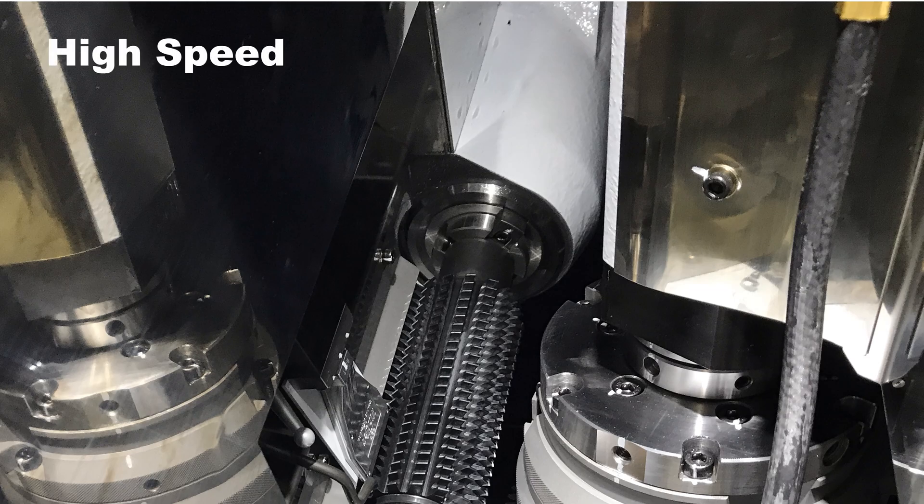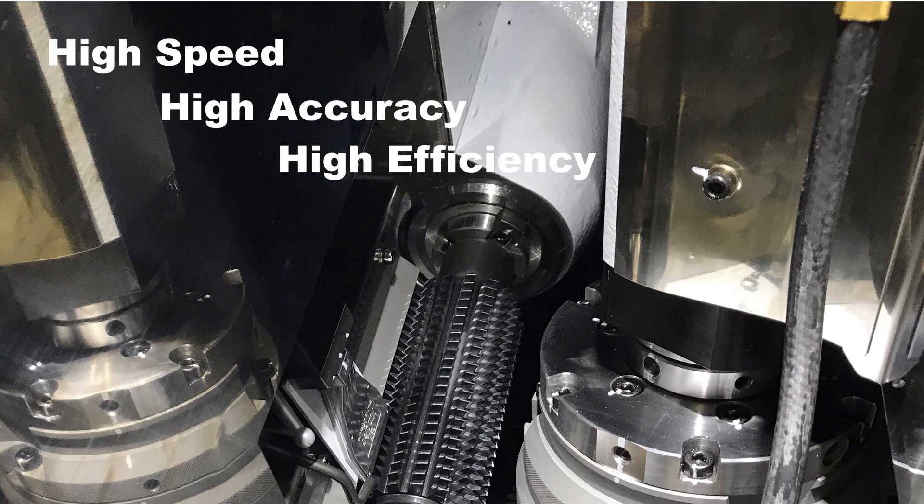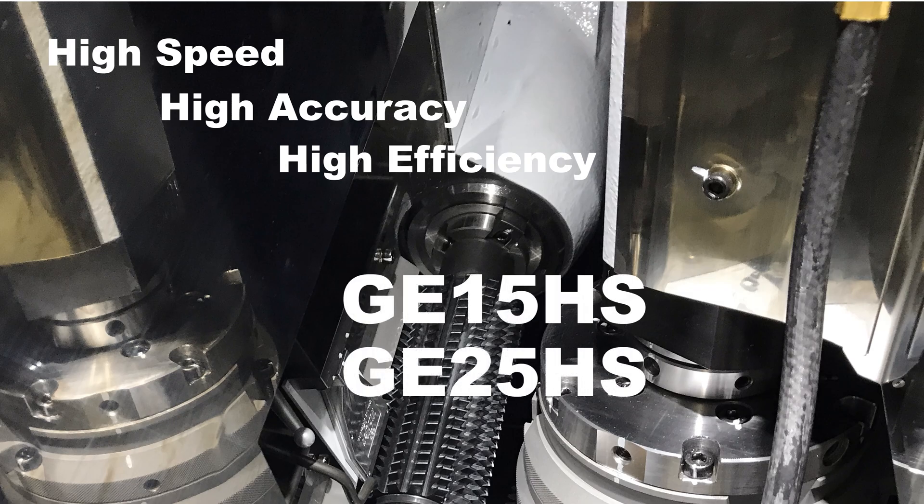High speed, high accuracy, and high efficiency gear production. With the GE15HS and the GE25HS, you get it all.